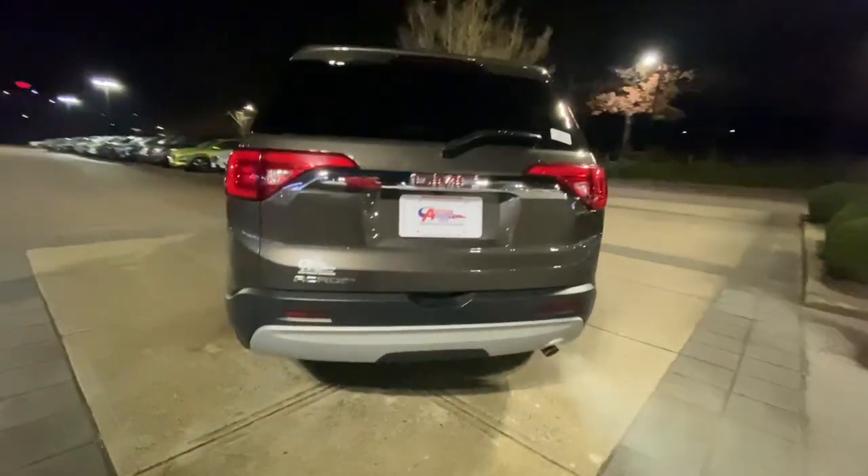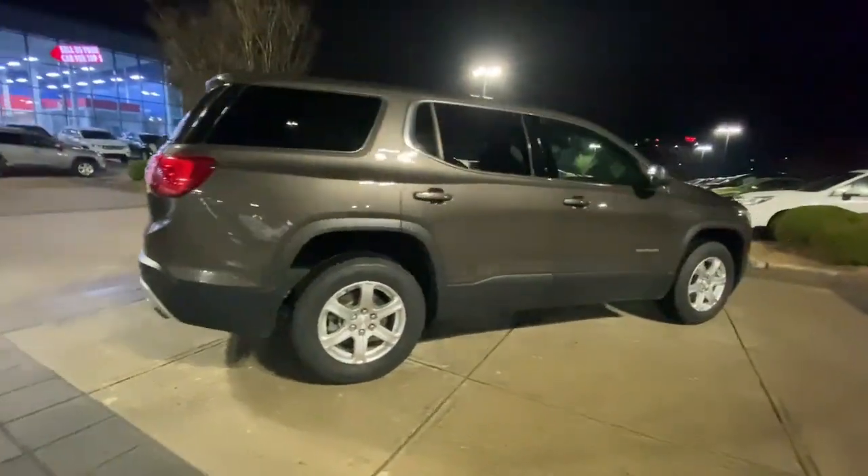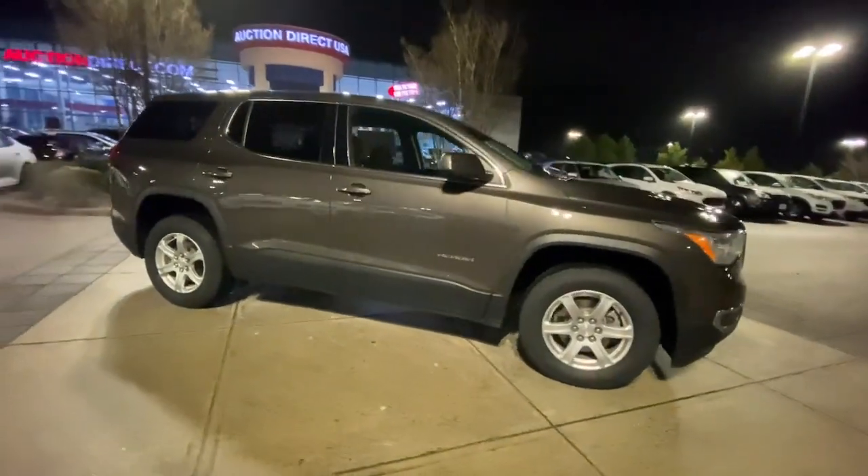These are just some of the great options this vehicle comes with: keyless entry, four-cylinder engine, satellite radio, backup camera, keyless start, heated mirrors, and Wi-Fi.